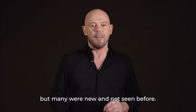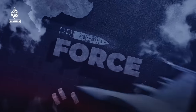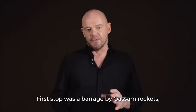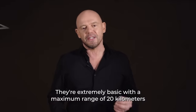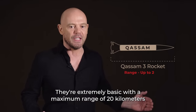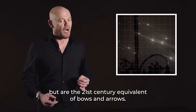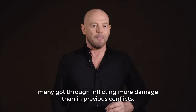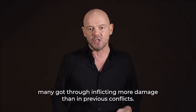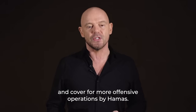Some of the weapons Hamas used were old, but many were new and not seen before, so too were the tactics. First up was a barrage of Qasem rockets — a well-known weapon seen many times before. They're extremely basic, with a maximum range of 20 kilometers and equipped with a tiny warhead. Fired in salvos, they might look intimidating, but are the 21st century equivalent of bows and arrows. Some 5,000 rockets were fired, swamping Israel's Iron Dome system, and as a result many got through, inflicting more damage than in previous conflicts. This barrage was likely used as a diversionary tactic and cover for more offensive operations by Hamas.